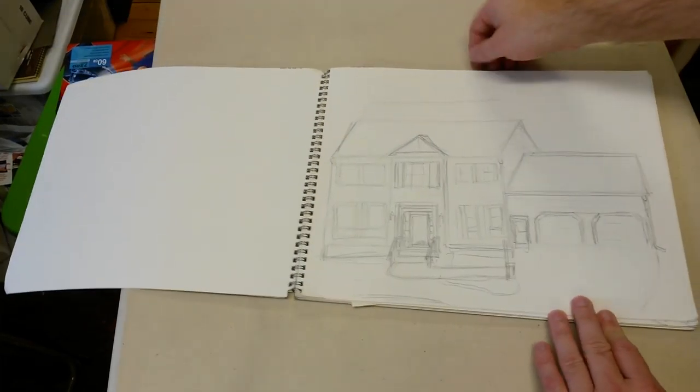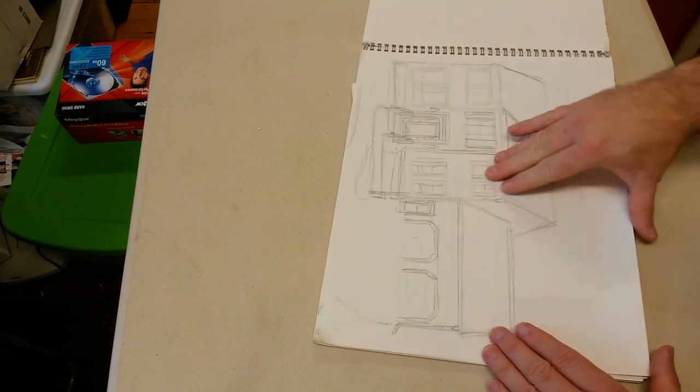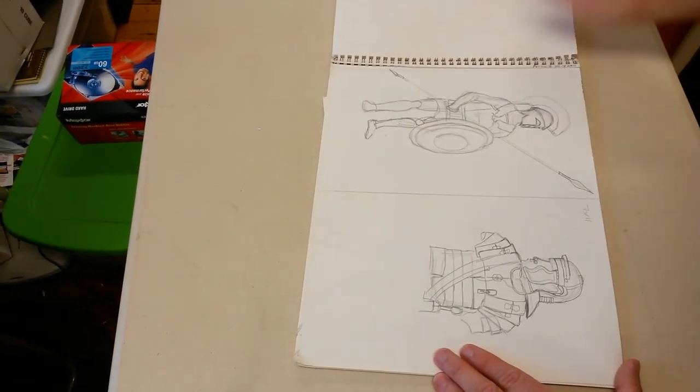This one I wrote down as 2000, 2001. It's a neighbor's house — one of the places I used to live. I did a house portrait for them on a larger sheet of paper.